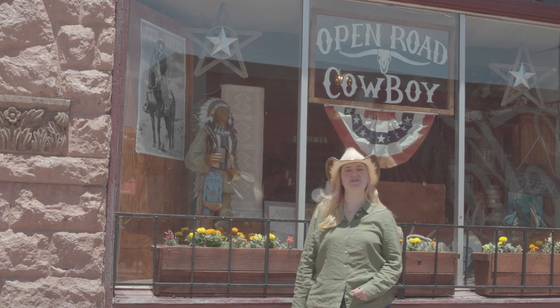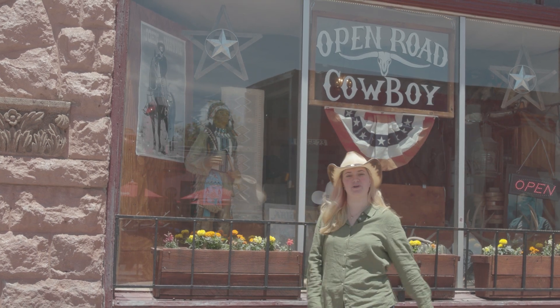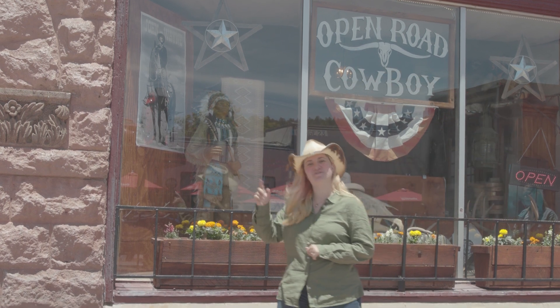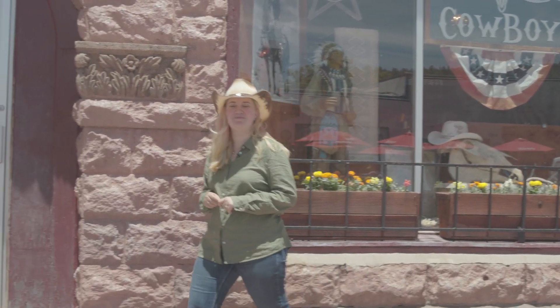Hi, I'm here in Williams, Arizona at Open Road Cowboy where Jay Redfeather is going to show me the magic of leatherworking. Follow me in and let's see what's up.